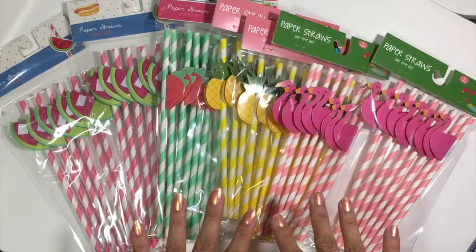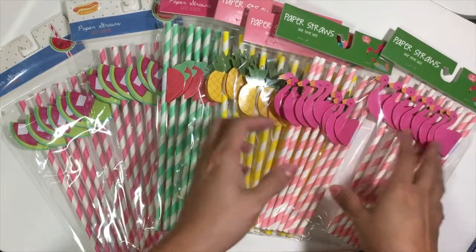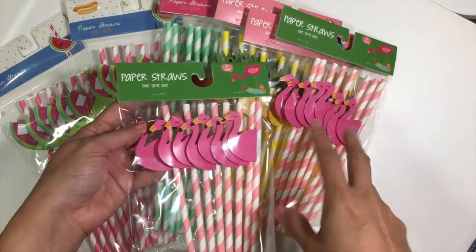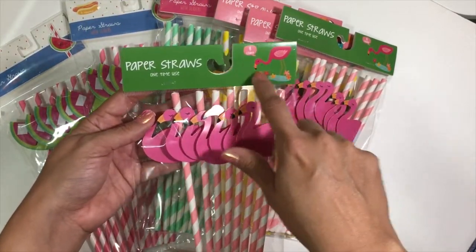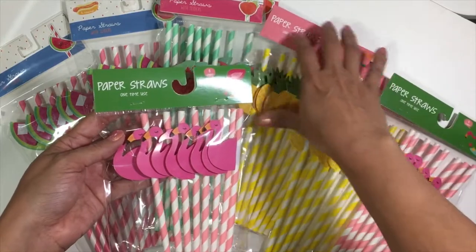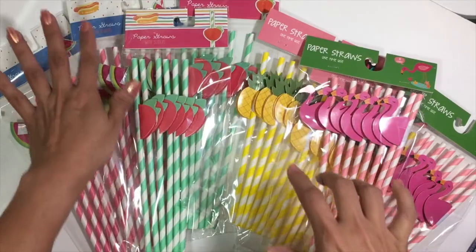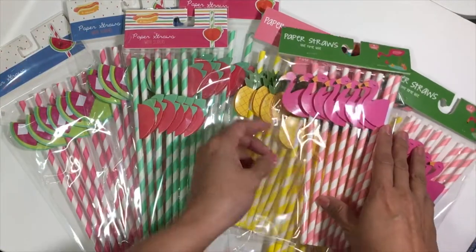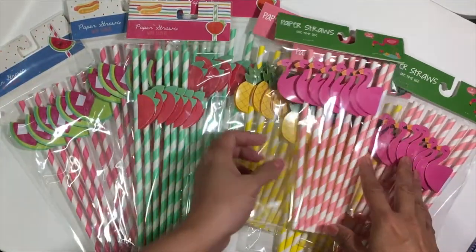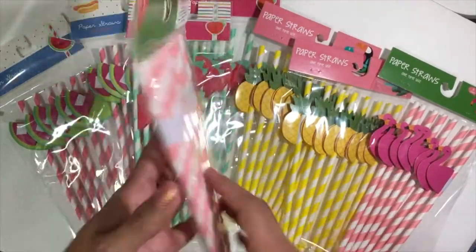Alright, let's get started with the Target haul! Can you tell I'm obsessed with paper straws? Target always comes out with the cutest paper straws. They came out with two waves of summer stuff — this one had little flamingos and toucans, and then the second wave is all strawberries, watermelons, and hot dogs — summer food. I had to pick up all the paper straws from both summer collections at the dollar spot.